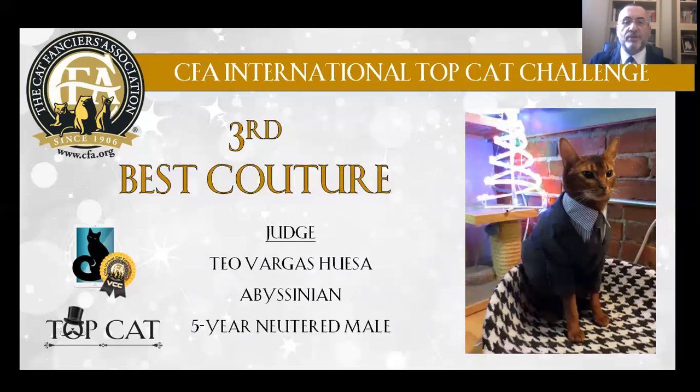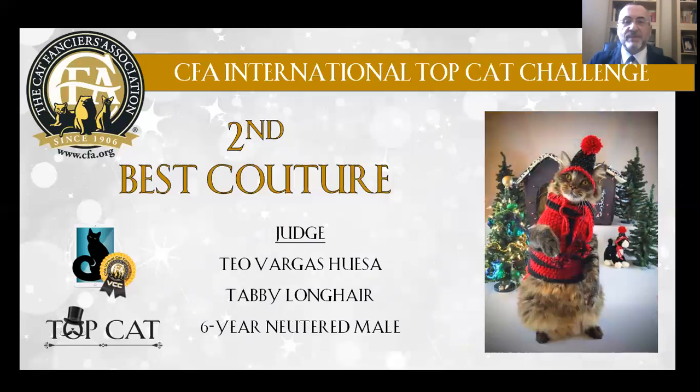My 3rd Best Couture Cat is an Abyssinian, 5 years old, neutered male. He looks serious — he's like a man who is sweet and tired. My 2nd Best Couture Cat is a tabby longhaired, 6 years old, neutered male. This is my special Christmas tree.